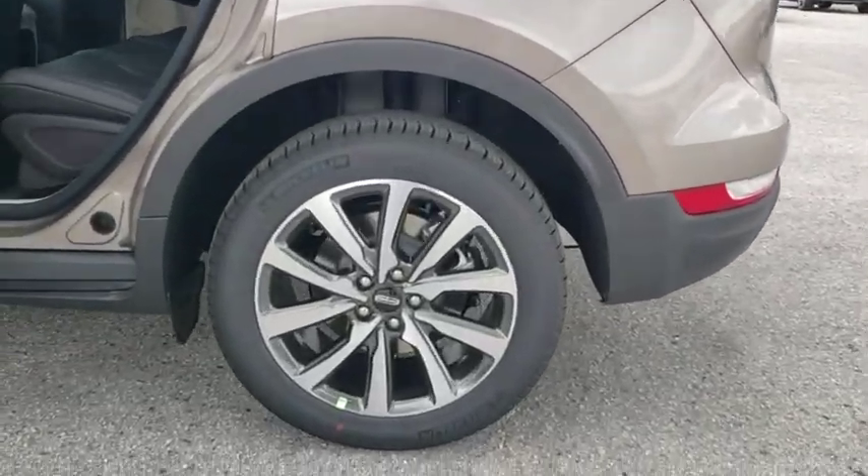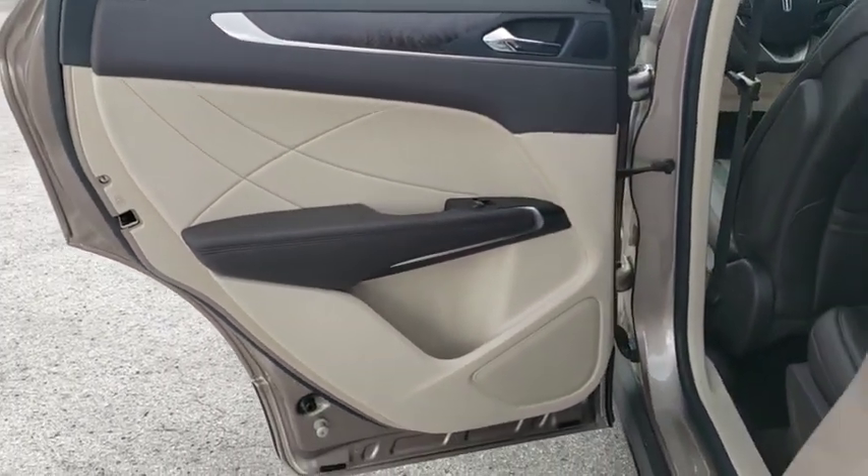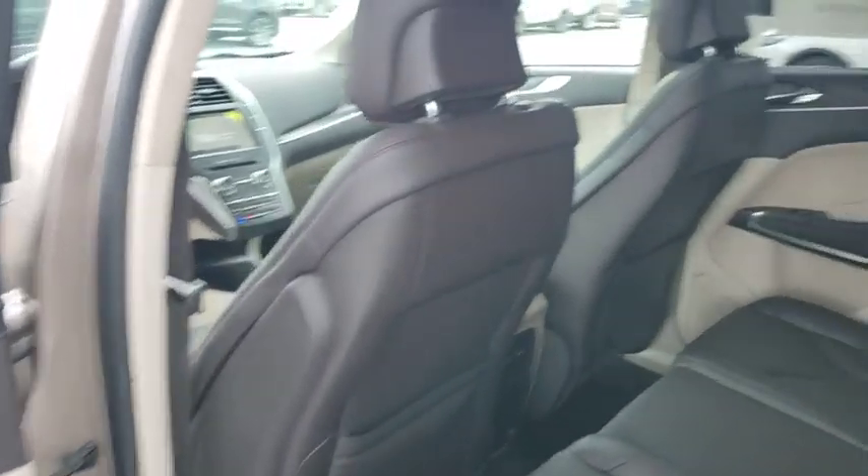Leather wrapped steering wheel, adjustable steering wheel, power steering, aluminum wheels, four-wheel disc brakes, floor mats, keyless start, cruise control.